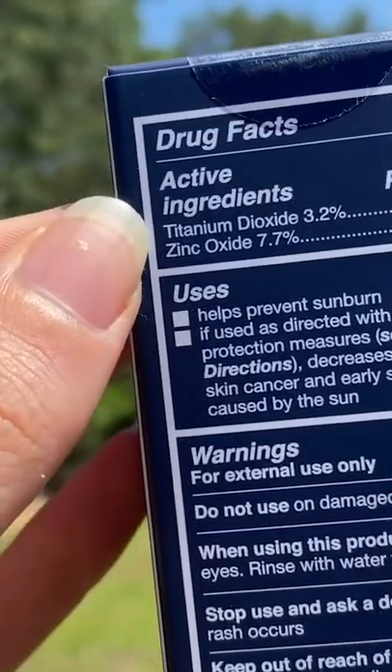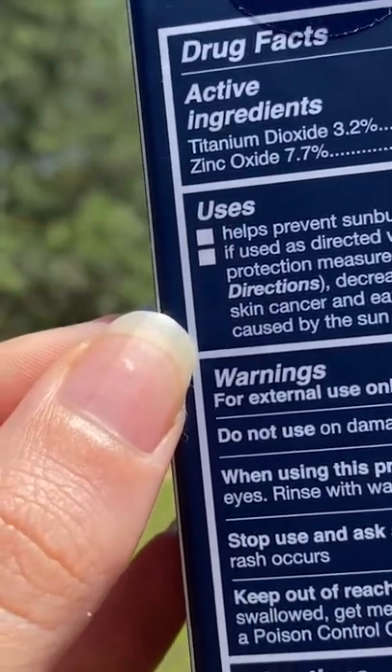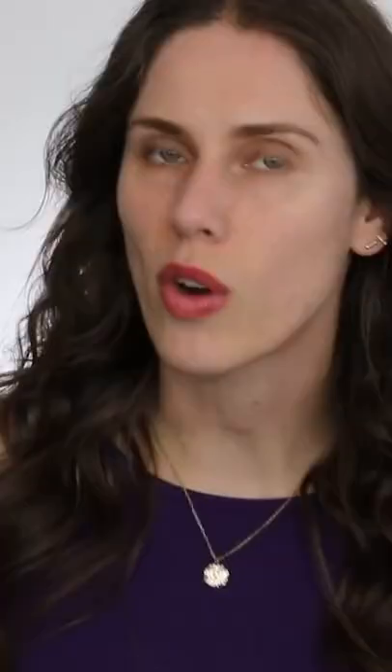The main sun filters here are zinc and titanium oxide, so it's a mineral slash physical blend that's usually better for people. It's moisturizing, it's luxurious, and man, I have fallen in love with this.